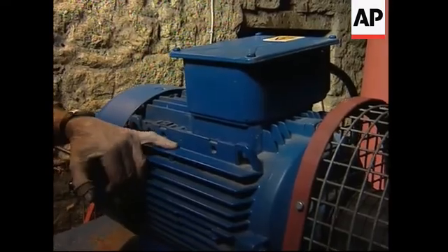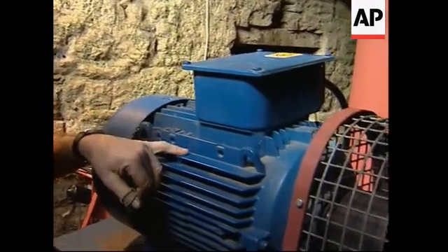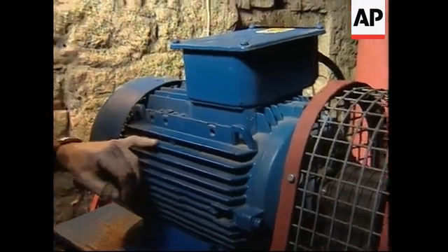This generator produces a maximum of about 12 kilowatts at any one time, and it runs continuously throughout the year, not producing as much electricity in the summer. Over the last 12 months we've generated 32,000 kilowatt hours, and they reckon the average household uses about 4,000 kilowatt hours in a year. So this is equivalent to about eight houses' worth of electricity over the course of the year.